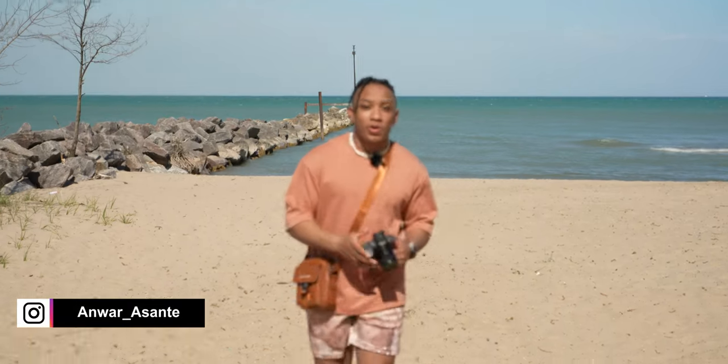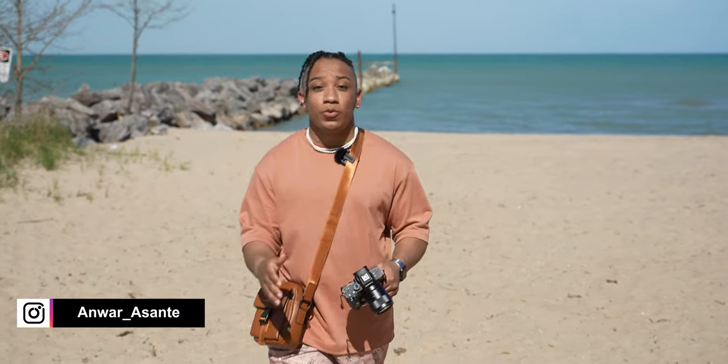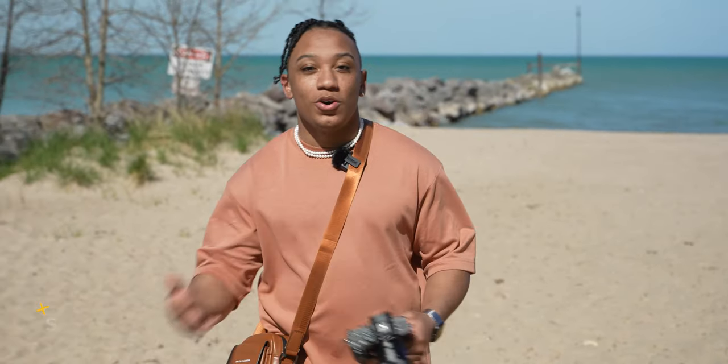Yo, what's going on everybody? It's your boy Anwar. Welcome back to the YouTube channel. Today we got a review of the Bravest Studio shorts. These are super hot — they're flying off the website. So of course we're going to teach you guys how to cop them, talk about quality, talk about sizing, and overall whether you should cop them. But before we get into all that, make sure you guys subscribe for weekly content all about men's fashion. Go ahead and smash that like button if you enjoyed today's video. Let's jump right in.